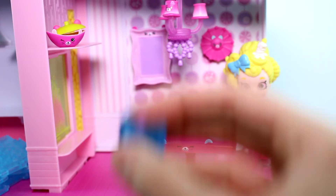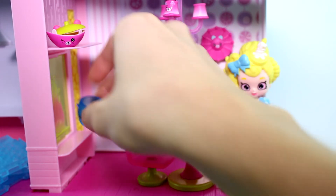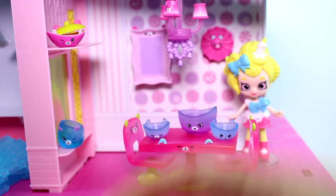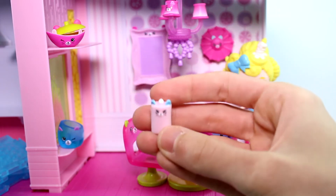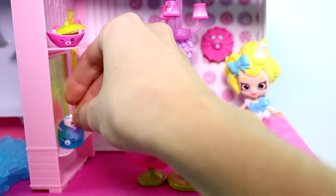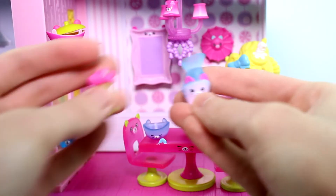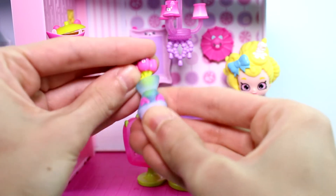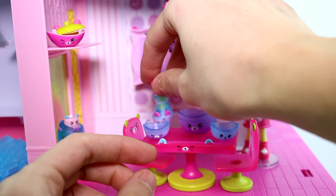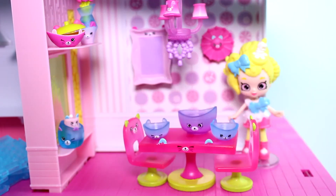And then we have this one, which is the candle holder. We're going to have to put that on the shelf. Where's our candle at? Oh, here it is. Look at that candle, it's so cute. I'm going to put that in the holder like so. Perfect. We have a vase and we have some flowers. Let's put the flowers in the vase and there we go. Let's put them on the shelf — there's no room on the table.